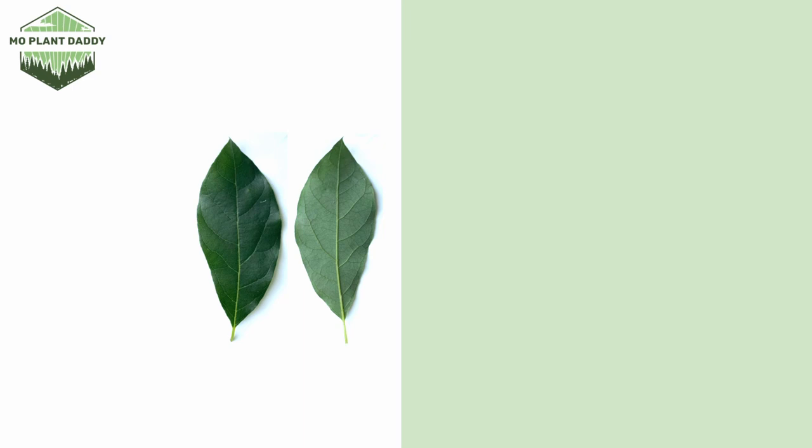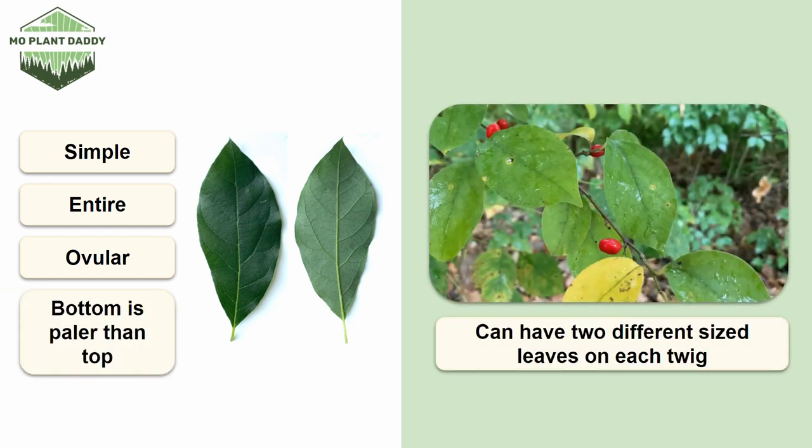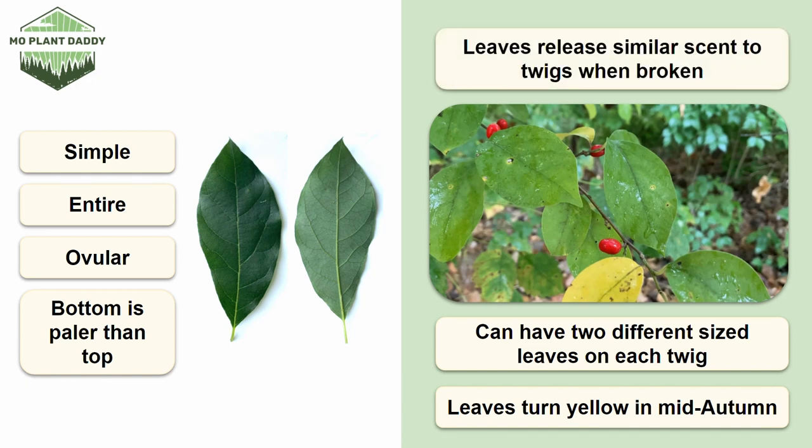Now the leaves of Spicebush are green, simple, entire, oval shaped, and the bottom of the leaf is paler than the top. Typically, you'll find two different sized leaves on each twig with smaller leaves occurring at the base of the larger leaves. In about mid-autumn, the leaves will start to turn yellow, which is a huge draw for this species' ornamental use. The leaves release a similar scent to the twigs when crushed.